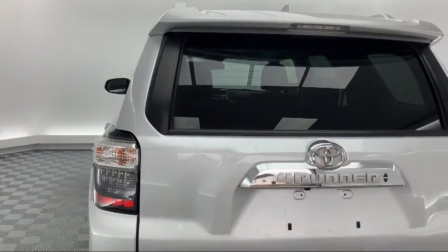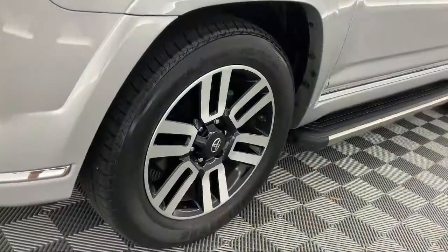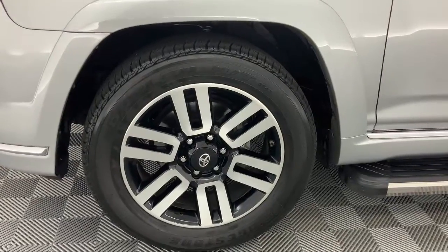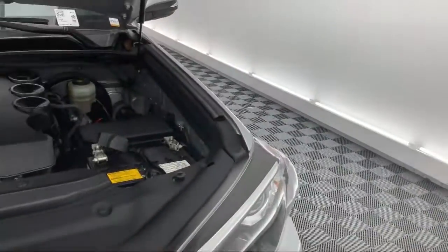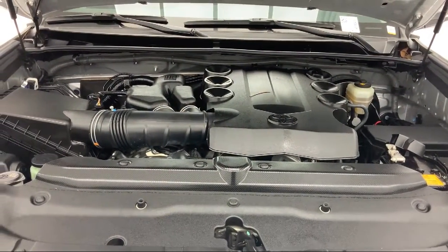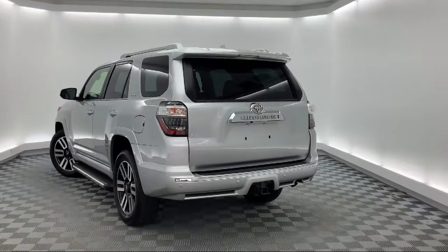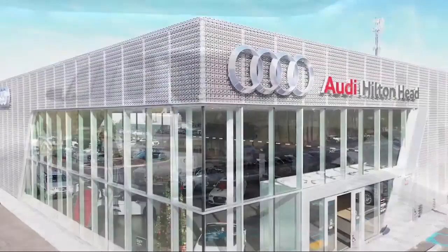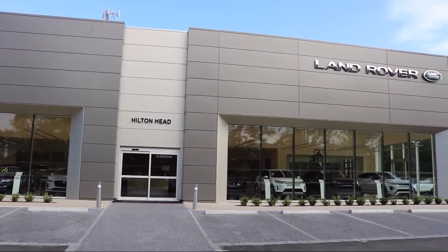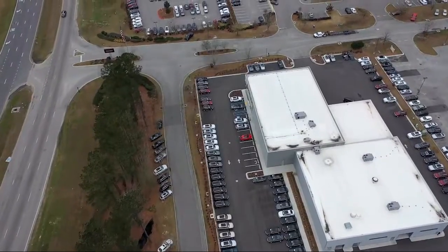So come see us today and drive home in a vehicle that's just right for you. We are located at 5001 US 278 in Hardyville. So come see us today and drive home! Thank you.